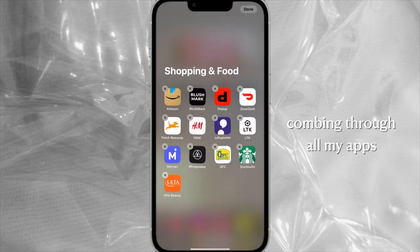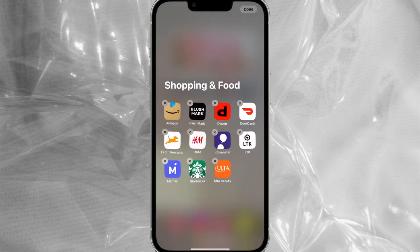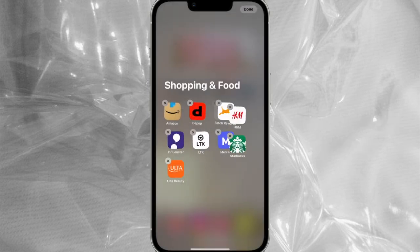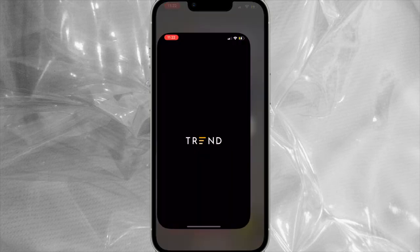Then I went through every app on my phone and deleted a lot of them. I had the most random shopping apps and influencer apps I didn't even remember downloading, so this was a really good opportunity to go through what I had and just clear it all out.